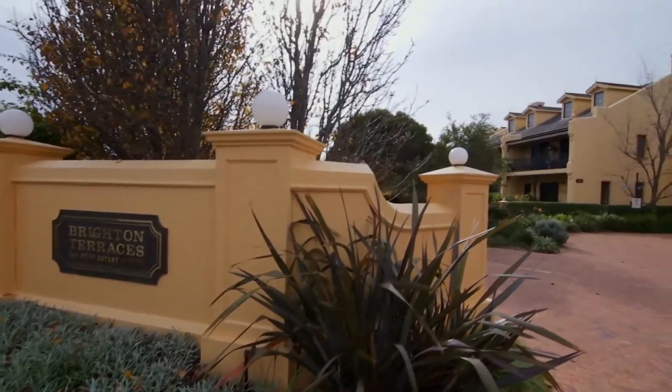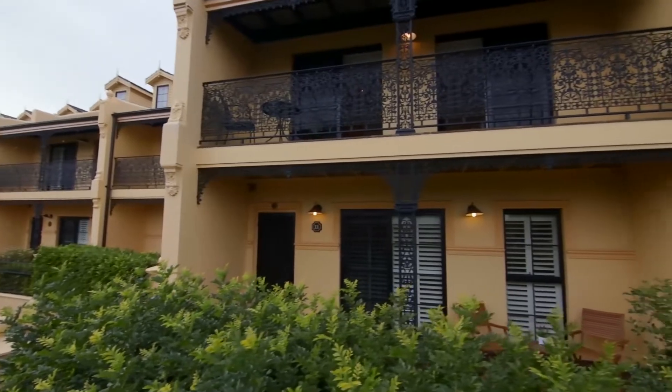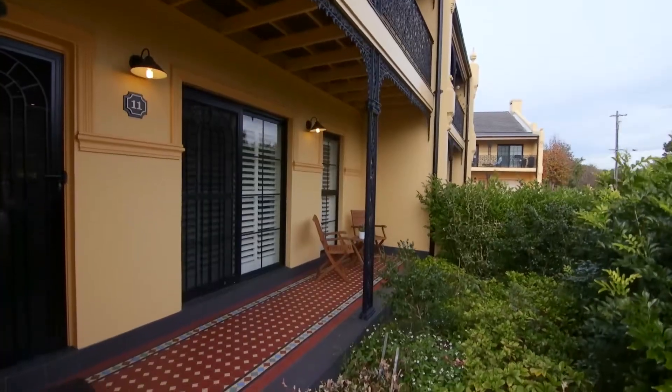Hi, I'm George from McGrath Estate Agents and welcome to the exclusive Brighton Terraces. Blending refined elegance with classic Victorian appeal, this terrace-style home offers premium finishes over two spacious levels.